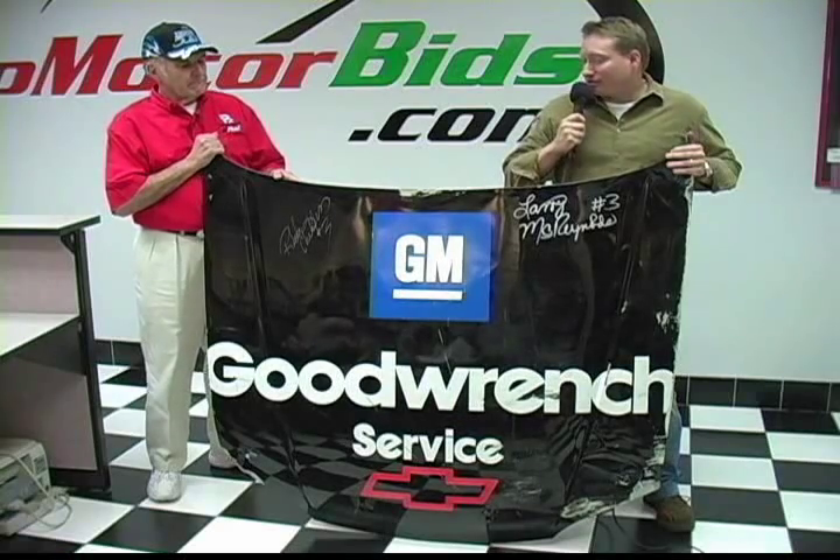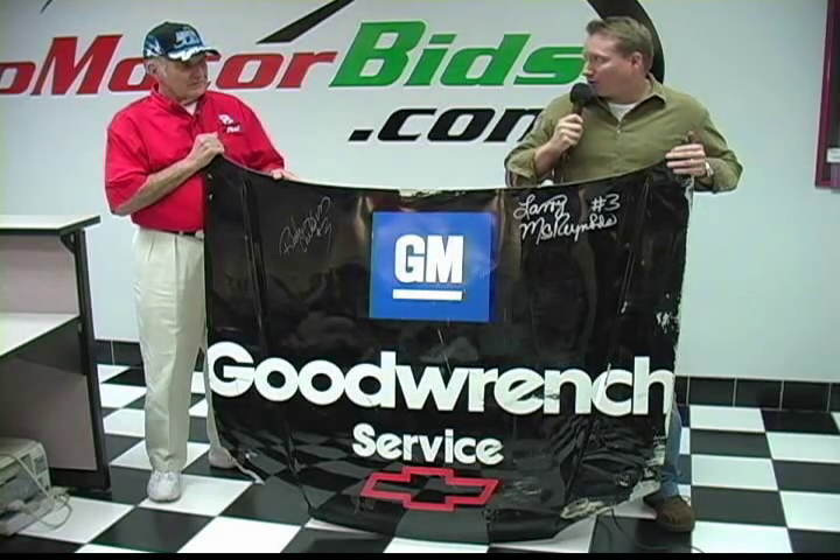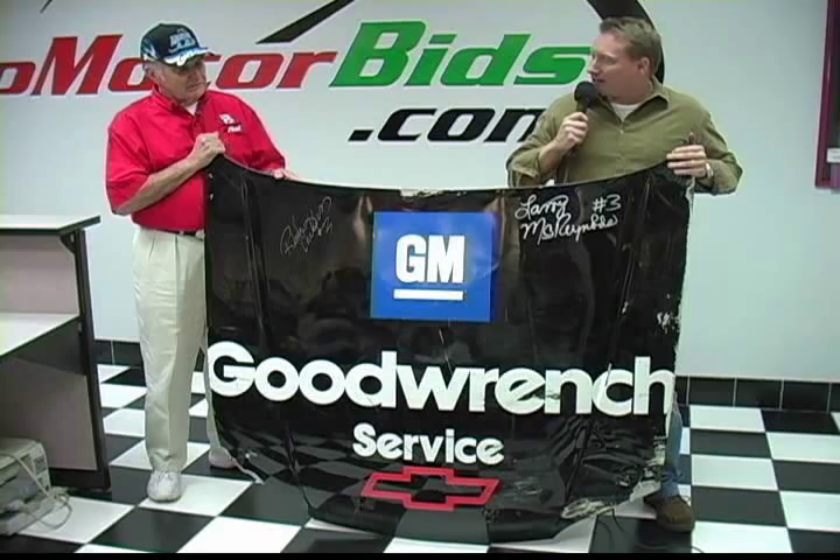Now, Charles, I've got to ask you — this, again, holy grail of Earnhardt collectibles — how did this wind up in your collection?